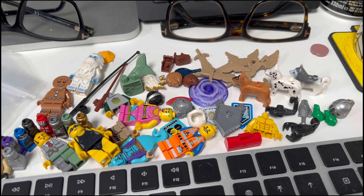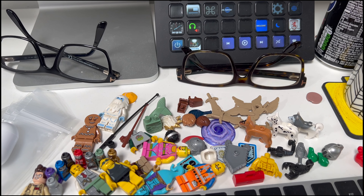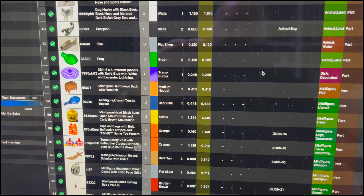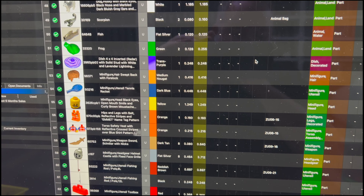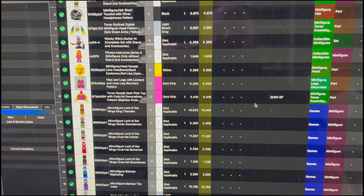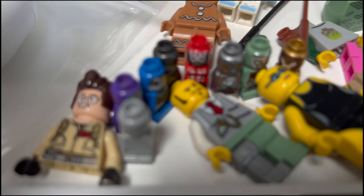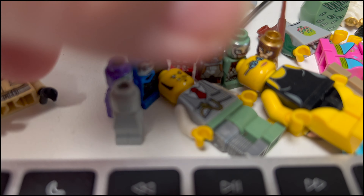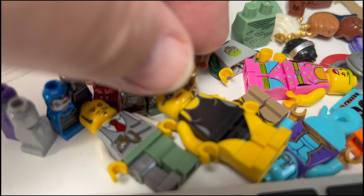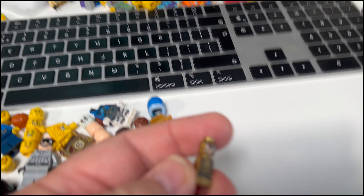I've sorted out various bits and pieces along with some minifigs — nothing super exceptional there. I've already started creating a Brick Store file because even with a relatively small spend, you want to get that money back as quickly as possible. I did have a few pleasant surprises in the form of some small figures — some worth around £14 to £18 each. Let me try to get one in focus to show.